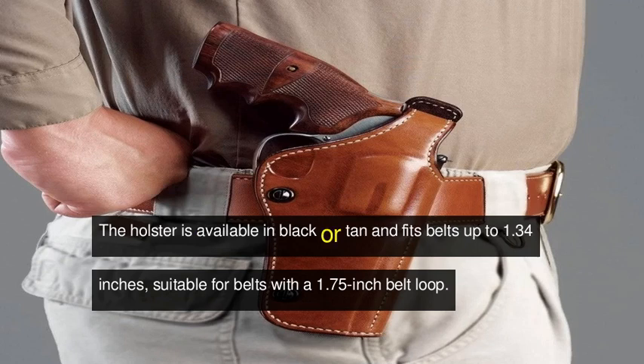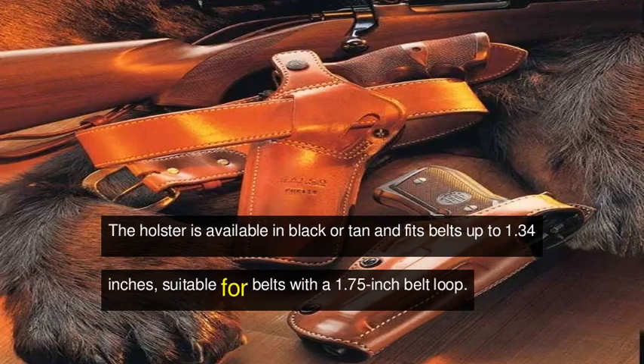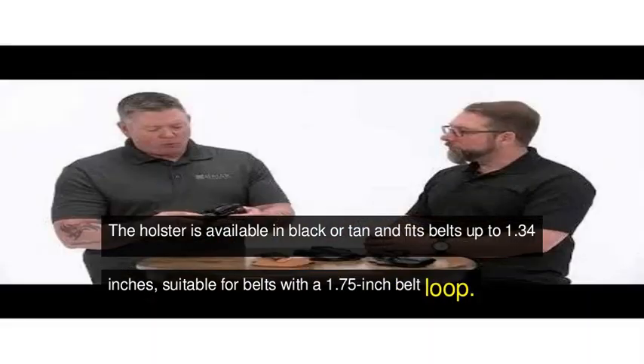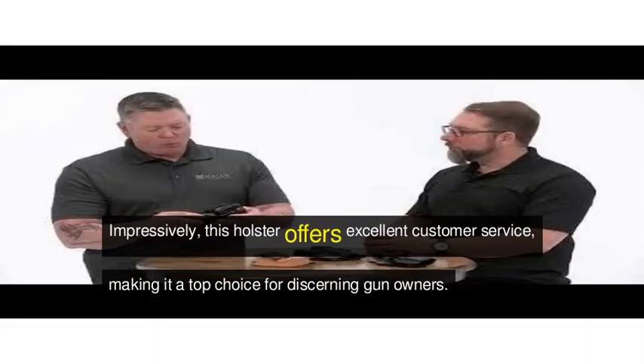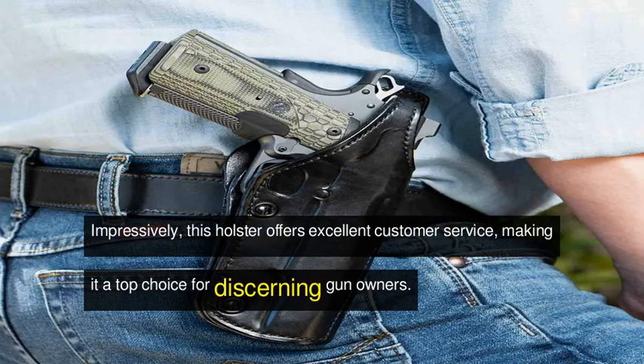The holster is available in black or tan and fits belts up to 1.75 inches, suitable for belts with a 1.75-inch belt loop. Impressively, this holster offers excellent customer service, making it a top choice for discerning gun owners.